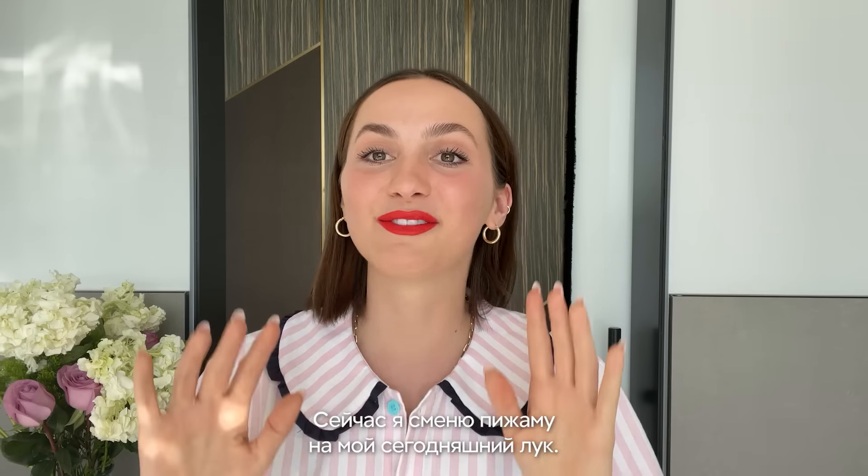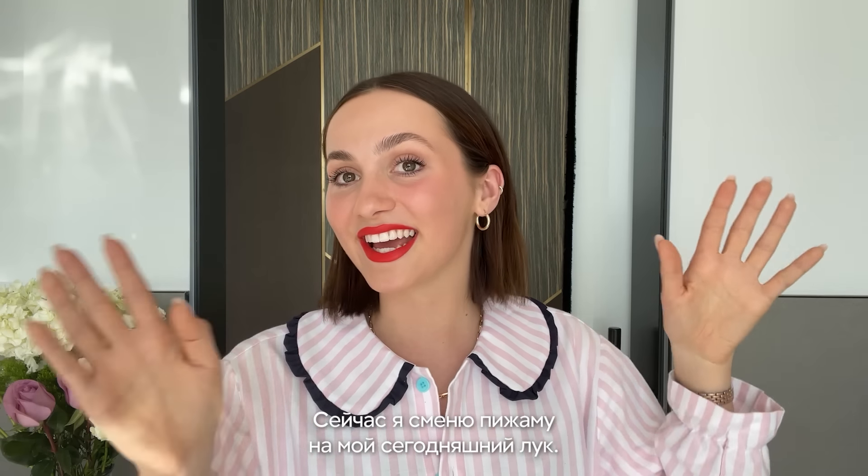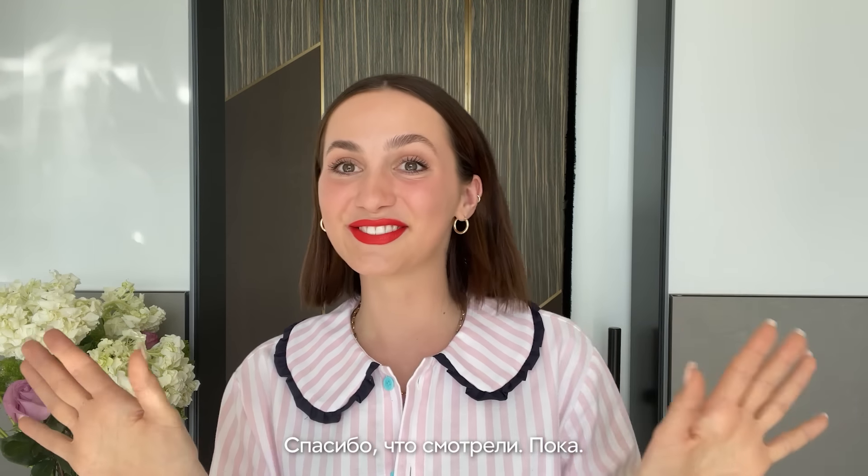I'm going to change out of my pajamas into my outfit for the day. Thank you for watching. Bye.